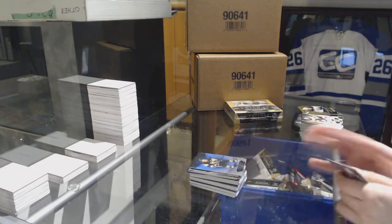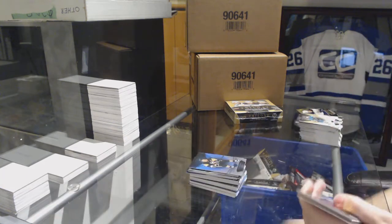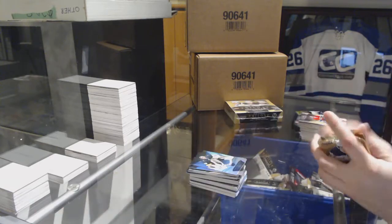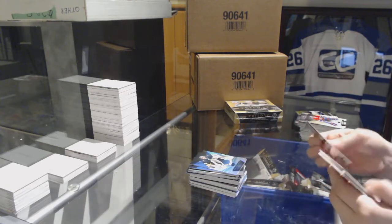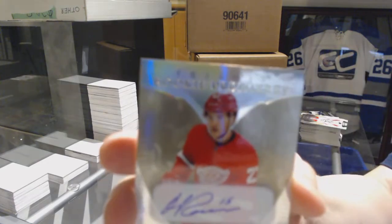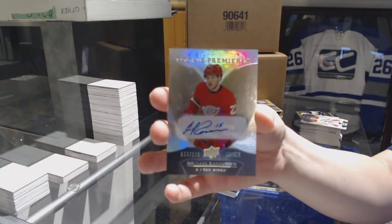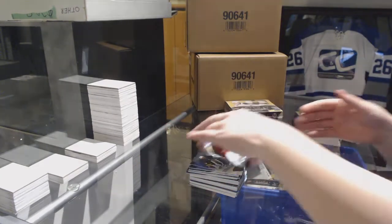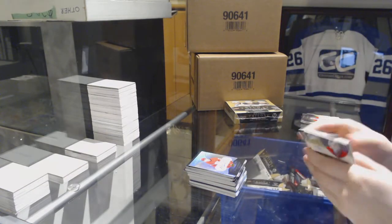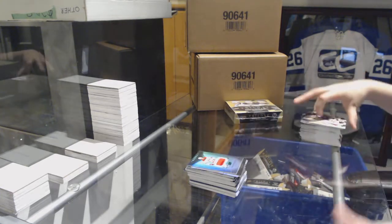Blue for the Pittsburgh Penguins, Sidney Crosby. And blue for Vegas, Marc-Andre Fleury. We've got a rookie auto number to 249 for the Detroit Red Wings, Michael Rasmussen. And a rookie jersey of Warren Fogle for the Carolina Hurricanes.